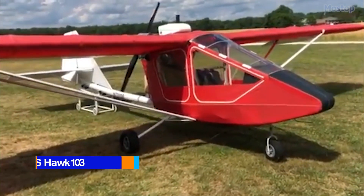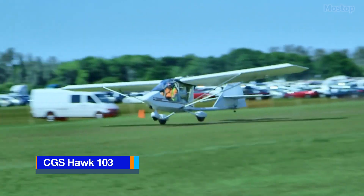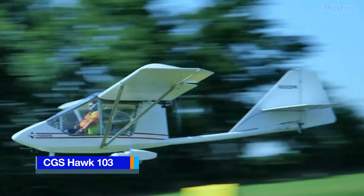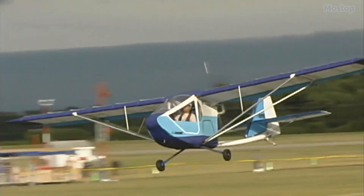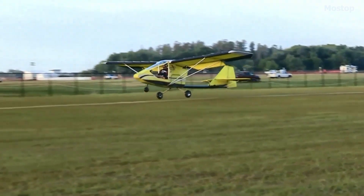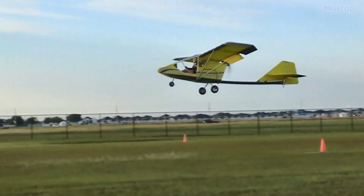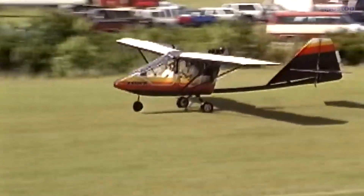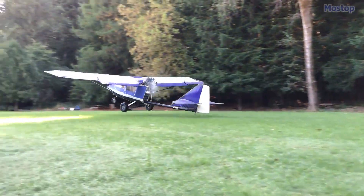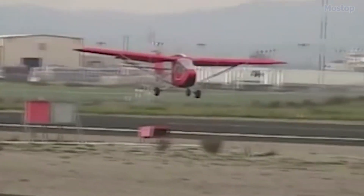The CGS Hawk is a series of high-wing, strut-braced ultralight aircraft with a pusher configuration, available in both single-seat and two-seat tandem versions. Designed by Chuck Sluzertsik and manufactured by CGS Aviation, the Hawk is known for its lightweight yet robust design.